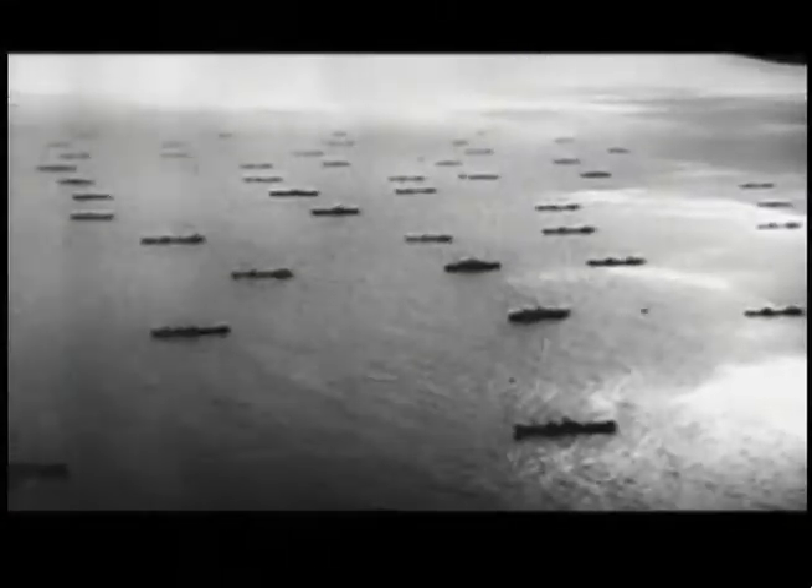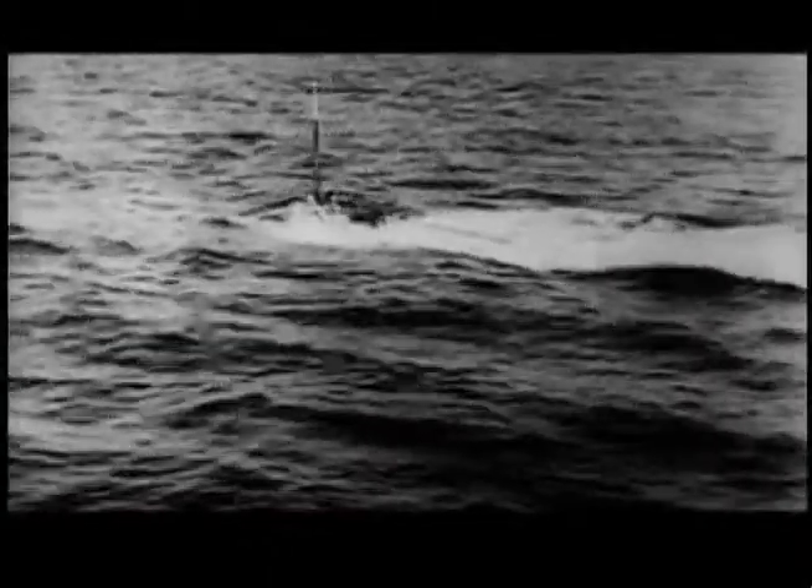There are many strategic advantages to underway replenishment. You could extend the range of ships — they no longer had to go back to base to refuel. Tactically, you could keep the ships on the move so that they were less likely to be attacked by submarine or later by aerial attack. And thirdly, they could continue to steam towards their destination without losing time.